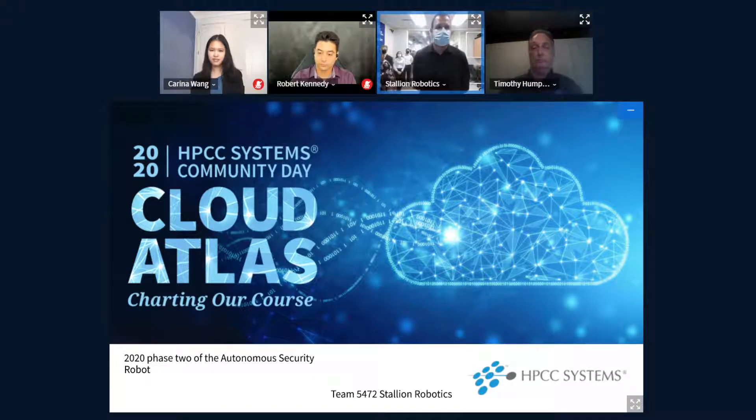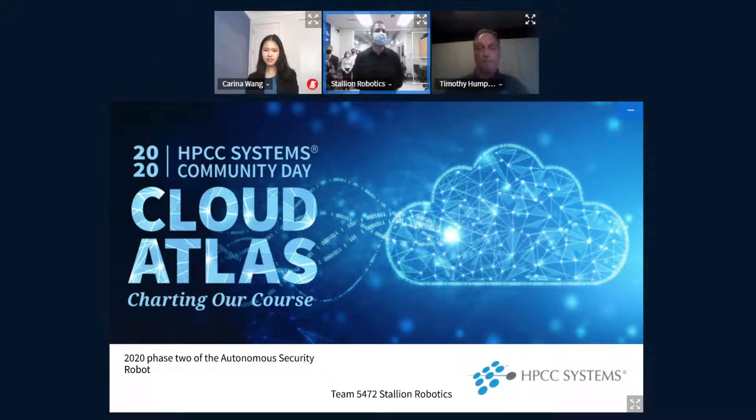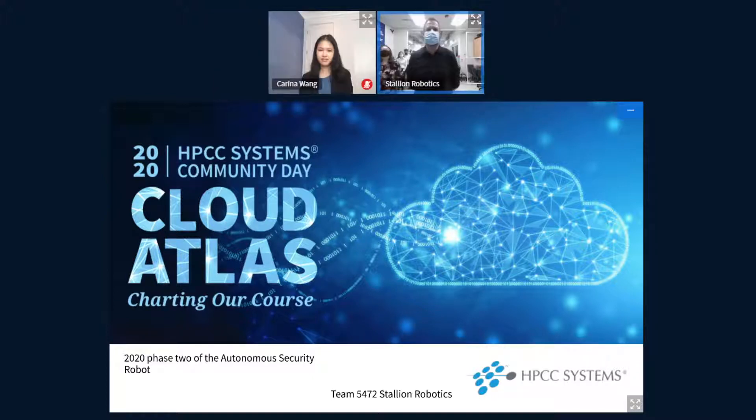Thank you Tim for the introduction, and thank you all in attendance. A huge thanks to LexisNexis and HPCC Systems for this amazing opportunity. As an educator, one of my main goals is providing opportunities for my students, and this is one of those opportunities that has a lot of implications far beyond the classroom. I just wanted to take a little bit of time to introduce what's coming in the next day and age.